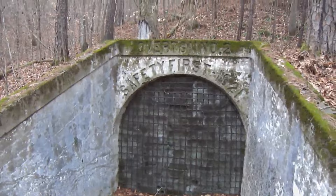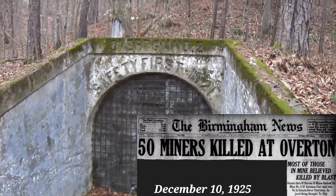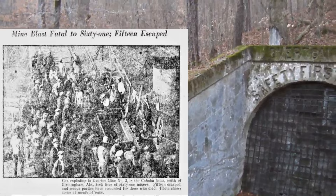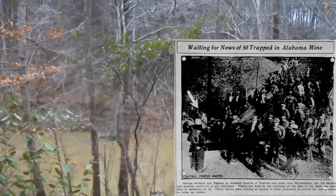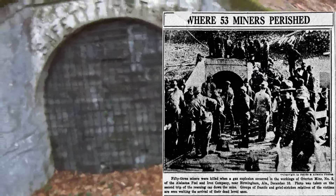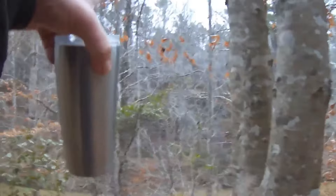In December 1925 there was a massive explosion here — at least 50 plus miners killed and numerous injured. There are old newspaper photos showing people gathered all around this portal, and mine cars coming out carrying the dead across the tipple. The mine went all the way underneath these ridges right here.